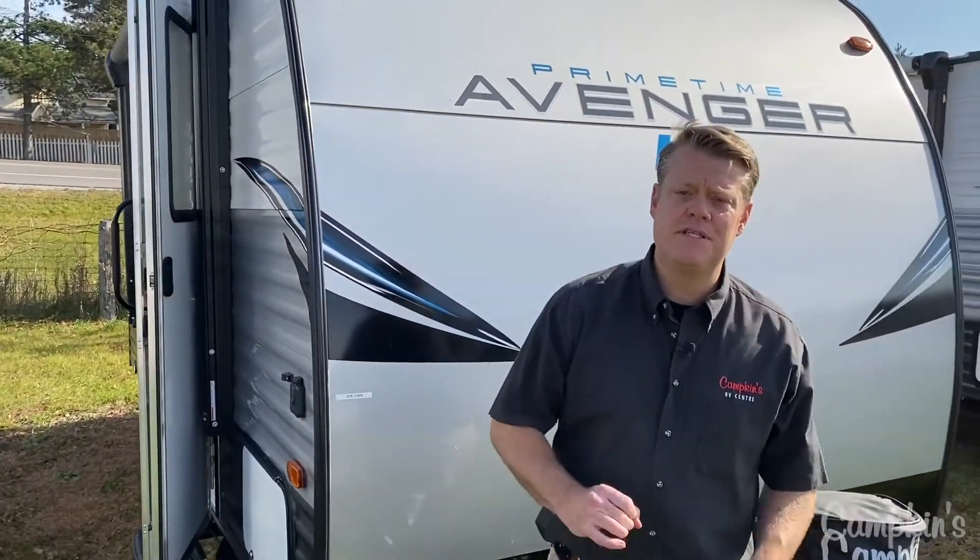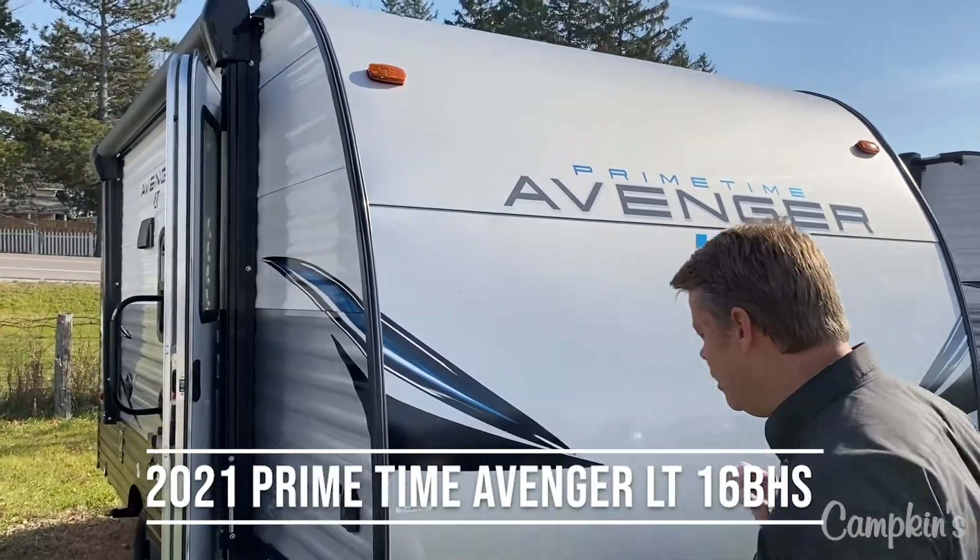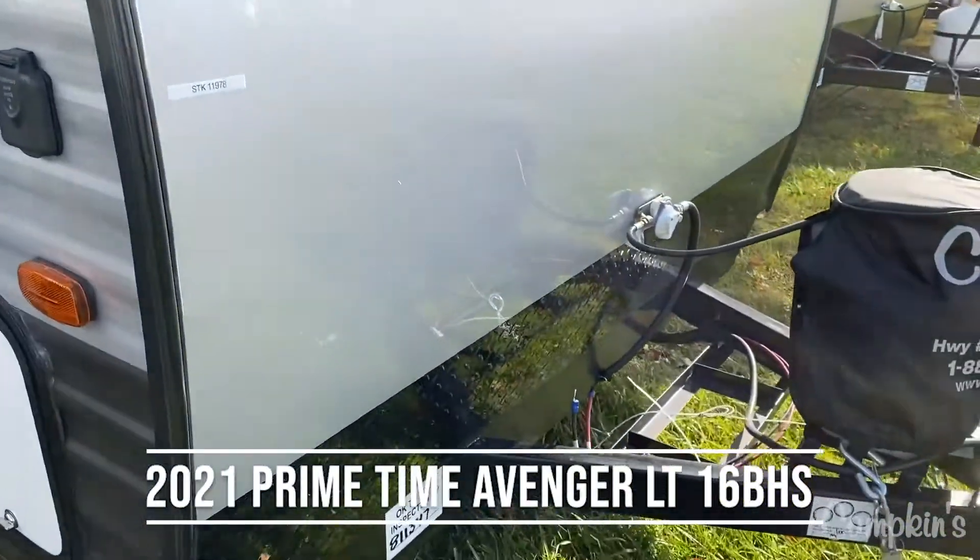Hi folks, welcome to Campkins.com. This is the online video walkthrough of the 2021 Avenger LT-16BH, available now at Campkins. This is a great little lightweight mini van-towable bunk model available for the family.